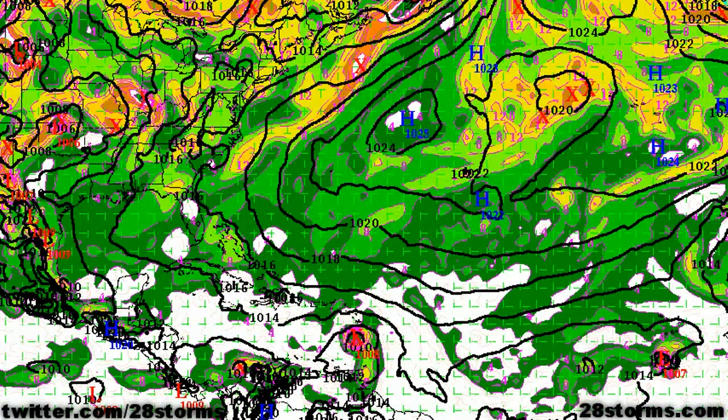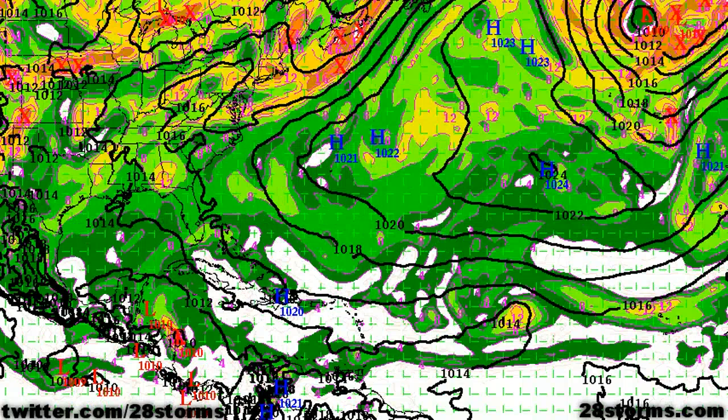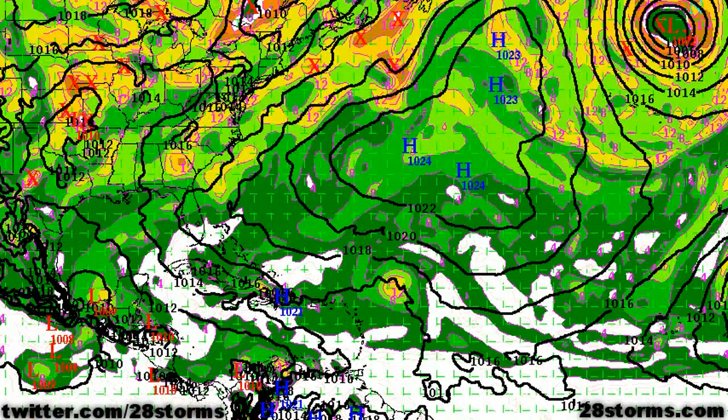The European model, which has been one of the best models over recent years, has been consistently showing next to nothing from Ernesto while it moves over the Caribbean. The latest 12Z run is not showing much in the way of any development due to the unfavorable conditions, keeping the system on a more westerly track. As we go into days 4 and 5, the system is forecast to run into Honduras, Belize, and the southern half of the Yucatan. We will still keep an eye on it, because if this track were to happen it could still move into the Bay of Campeche, although all of this land interaction is going to put a very significant damper on any development prospects.